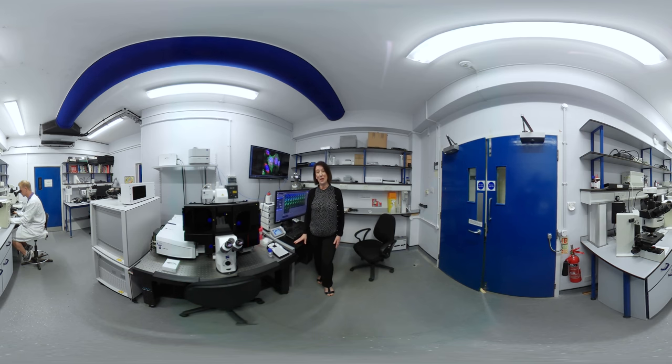All of our master's students also benefit from a lab-based project under the guidance of experts who have access to cutting-edge technology, such as a super resolution microscope that we have here, which is worth over half a million pounds. And now you're going to meet one of our master's students.